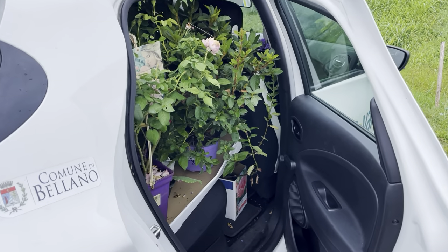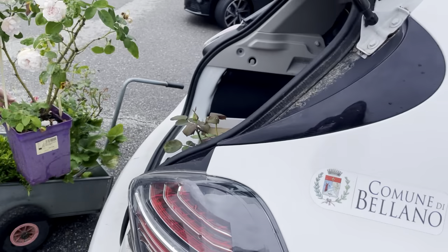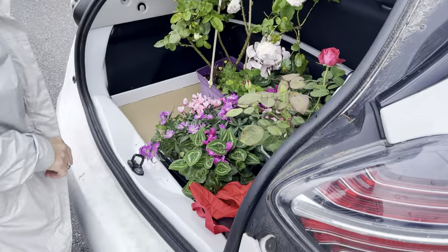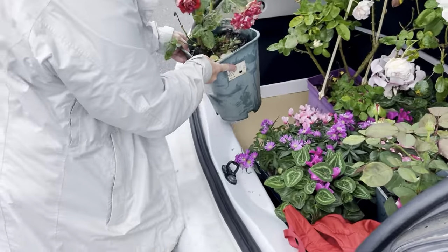I think we are experts now at packing a little car with lots and lots of beautiful plants. Oh, this one is gorgeous. So pretty.